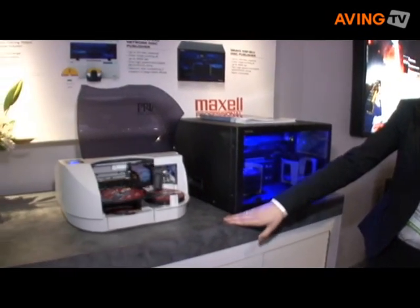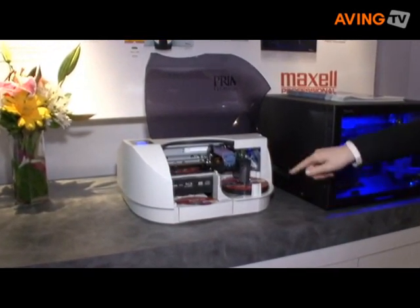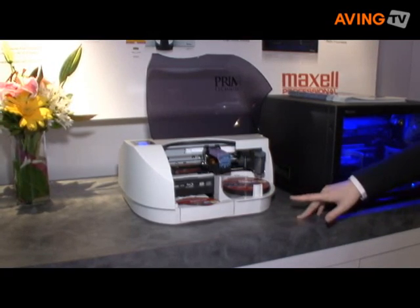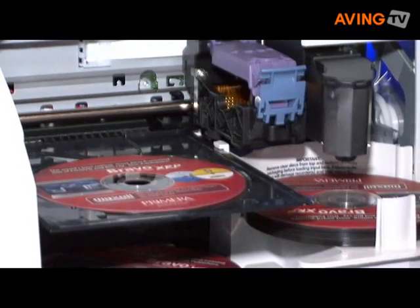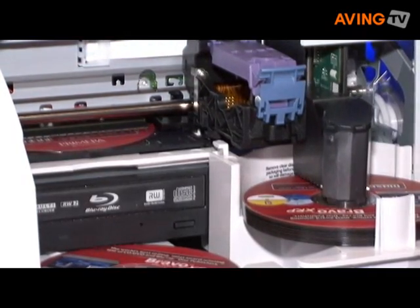What we're doing here is we're showing the Blu-ray media from Maxell. Our duplicators here are printing on the top of them — they're inkjet printable on the top. And then they burn at 2x speed Blu-ray on the bottom, both 25 gig and dual layer 50 gig.